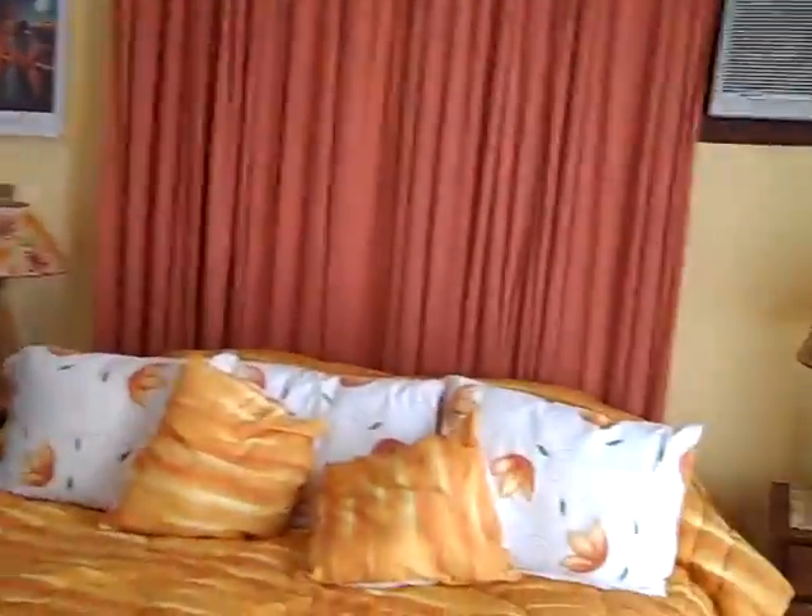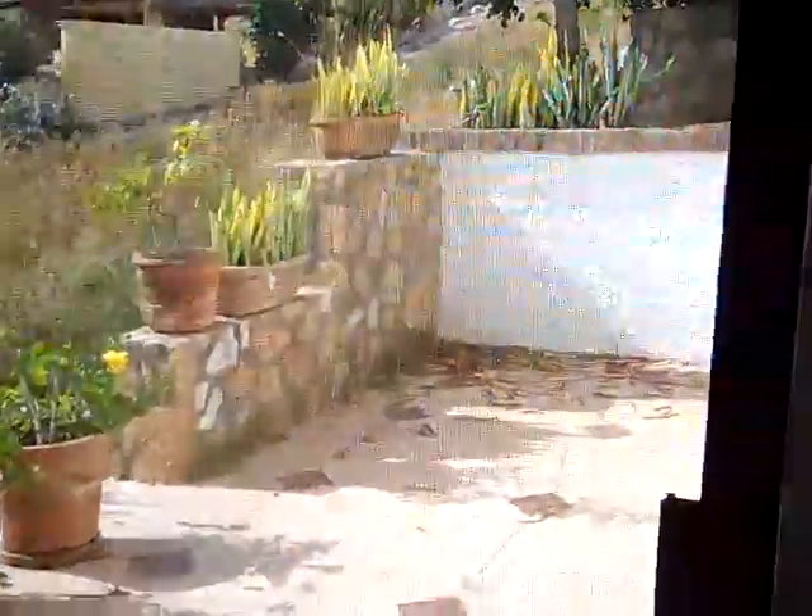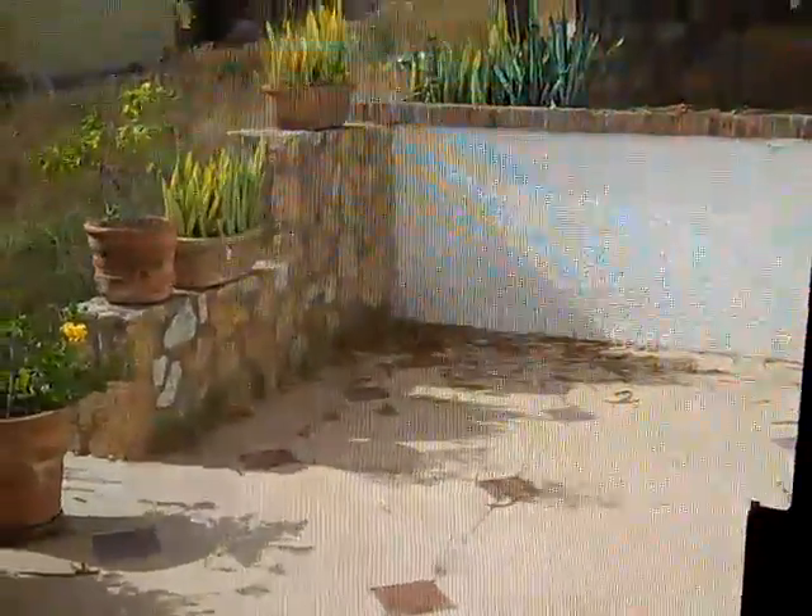And then downstairs we have a bathroom — let's see if I can do this without breaking my neck — and a laundry room on the landing. Then we turn right around and keep going downstairs. We have a guest room here, and then a bathroom and the master bedroom. You can see it's nice sized, nice big, airy. This patio could easily become part of the room.